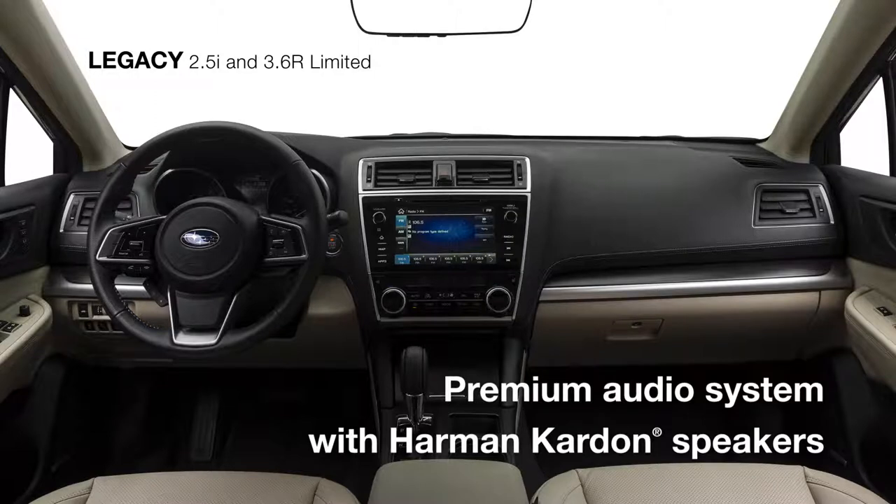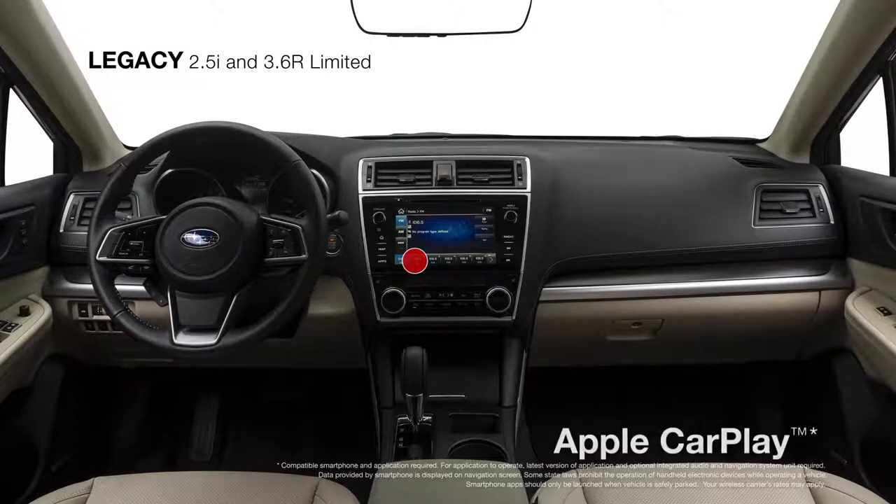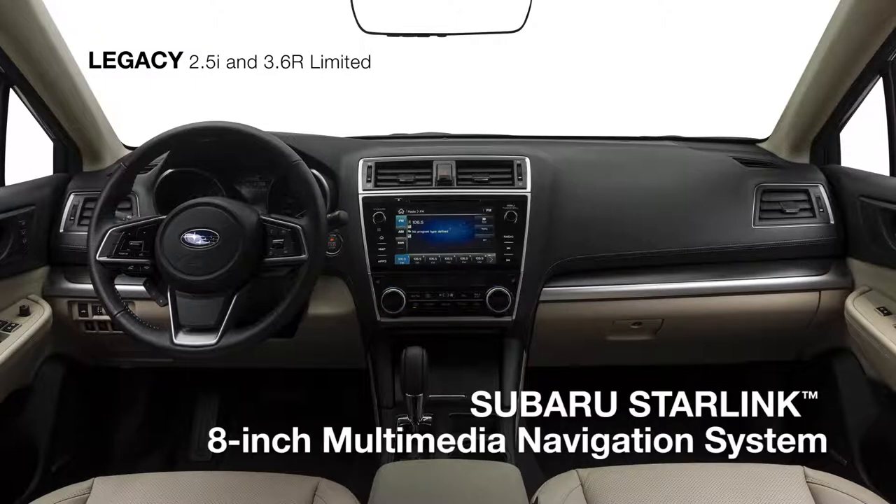The standard premium audio system features a Harman Kardon 576-watt equivalent amplifier and 12 speakers. It's a perfect complement to Subaru Starlink Multimedia Plus with an 8-inch touchscreen and standard Apple CarPlay, Android Auto, and Pandora, as well as SiriusXM all-access radio. There's also the convenience of the available Subaru Starlink Multimedia Navigation System powered by TomTom.